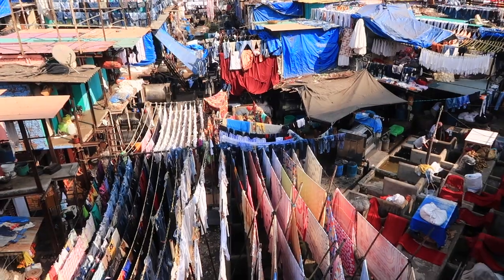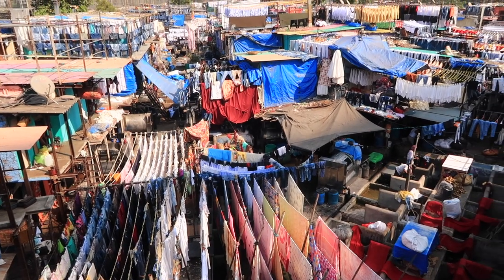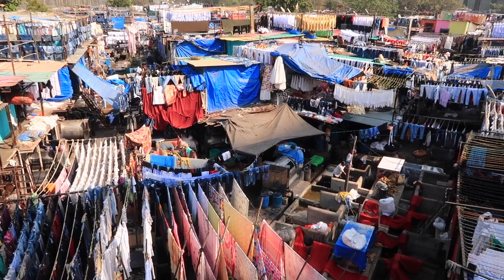Hello everybody, welcome back to Medium Cast channel. In this video we are still in Mumbai and we are exploring more things in Mumbai. Today we are just outside the world's biggest open laundry, which happens to be in Mumbai — it's called the Dhobi Ghat, and this laundry is actually 140 years old.